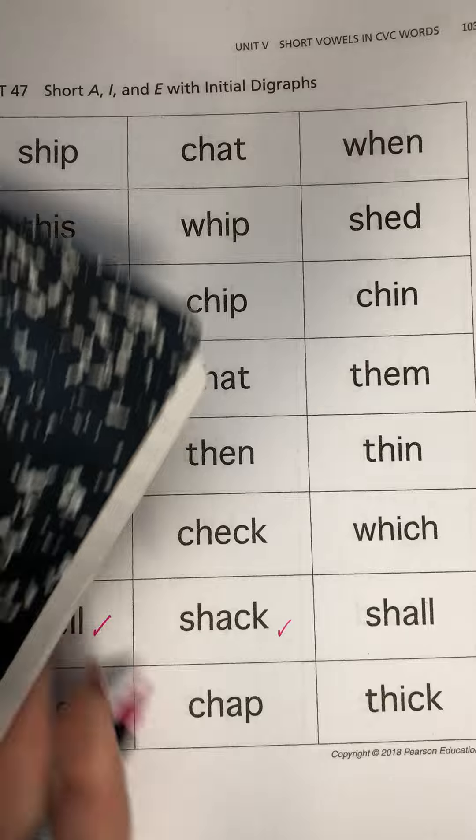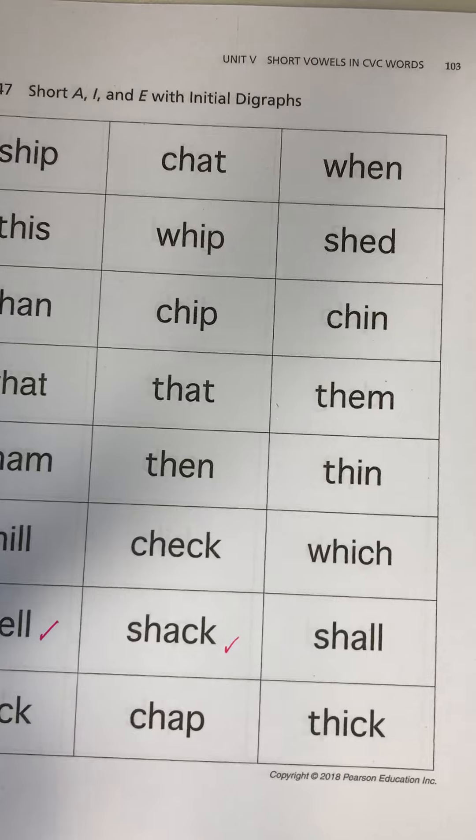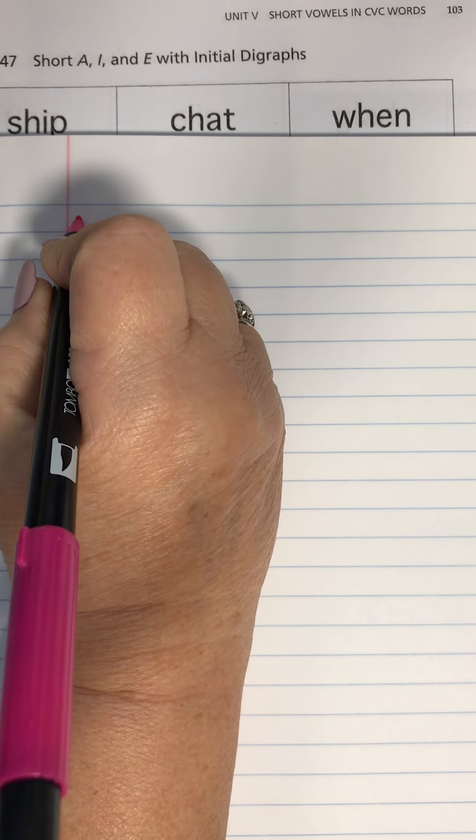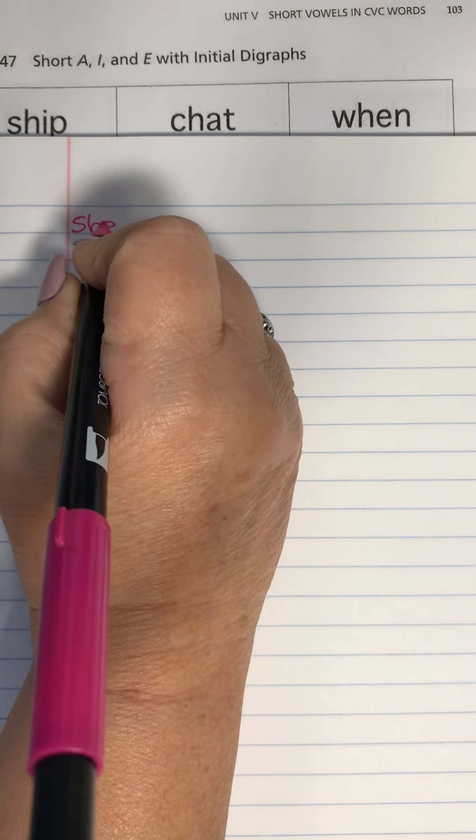Now I'm going to go to my composition notebook. And this is important, second graders. My two words are shell and shack. So here's my composition notebook. I'm going to write the word shell here.